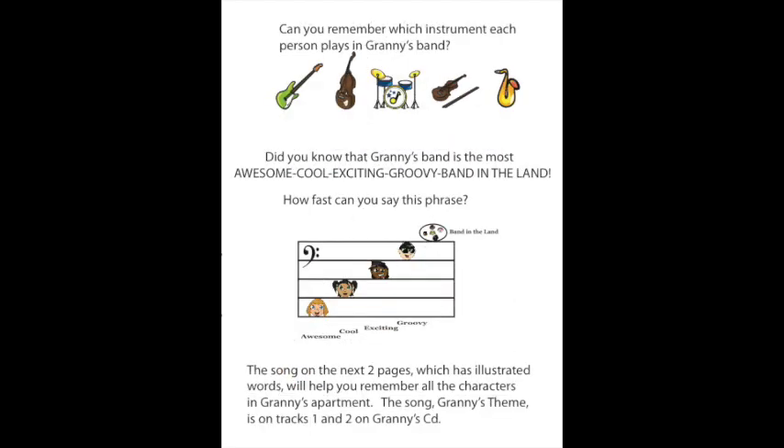Can you remember which instrument each person plays in Granny's band? Who's on guitar? On the big bad bass? On the drums? On the fiddle? On the alto? Did you know that Granny's band is the most awesome, cool, exciting, groovy band in the land? How fast can you say this phrase? Awesome, Cool, Exciting, Groovy, Band in the Land.